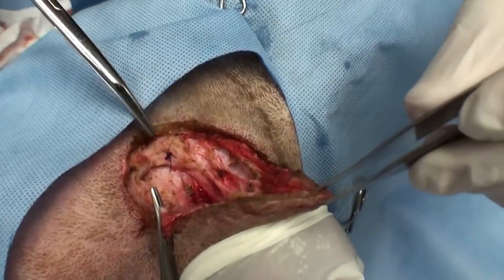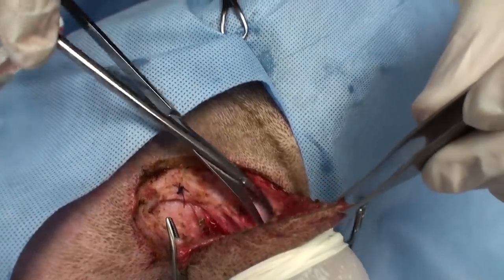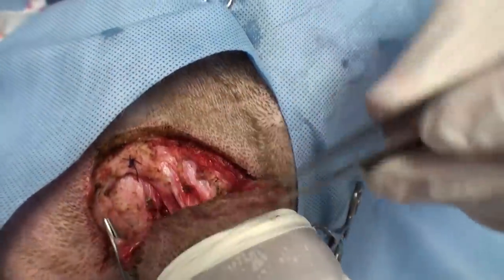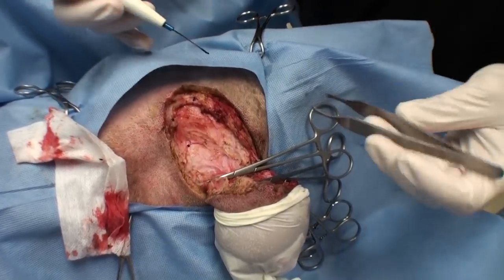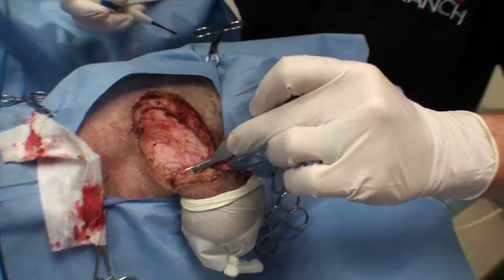There's a bunch of little vessels going through here — I'm tying them off and clamping them off. I haven't found any huge vessels yet, which is good. Just going through very slowly and blunt dissecting my way through, trying to peel this tumor out. We are about 90% of the way through. I've found a couple big vessels and tied them off — no sign of jugulars, which is all good. So far so good.